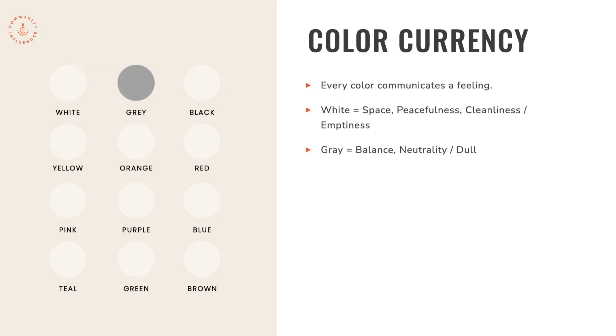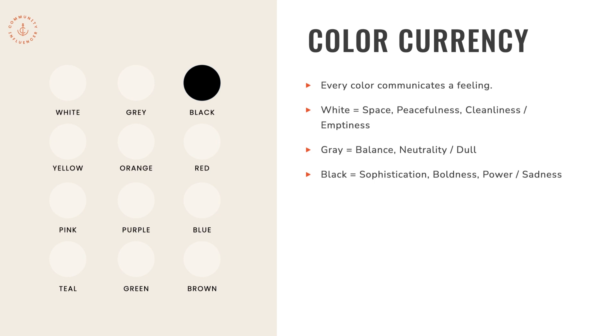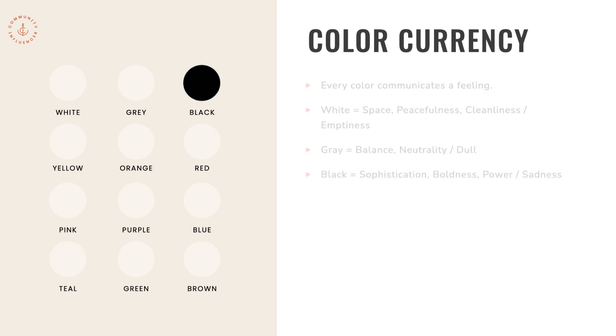Gray communicates balance and neutrality, but on the negative side it could communicate a feeling of being dull when not used correctly. Black is sophistication, boldness, and power — but on the opposite side, it can sometimes communicate sadness as well.